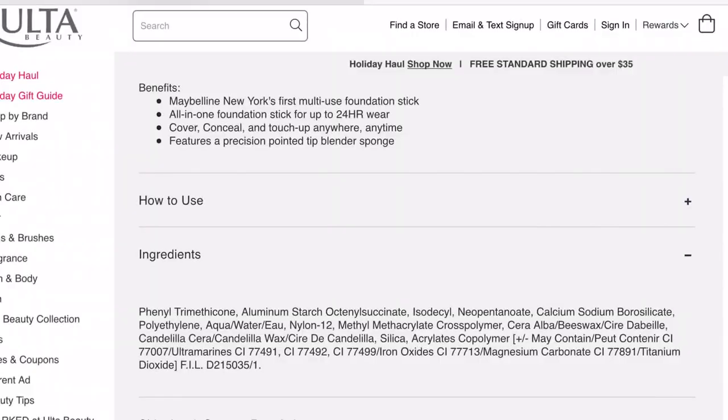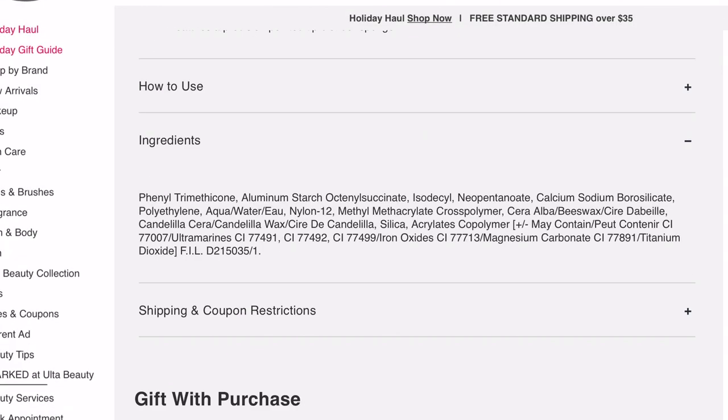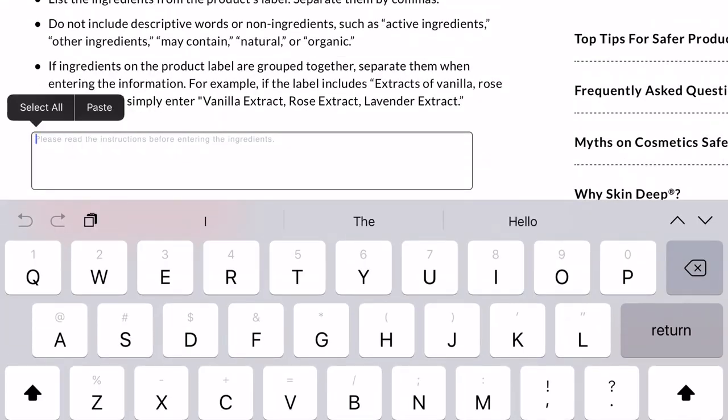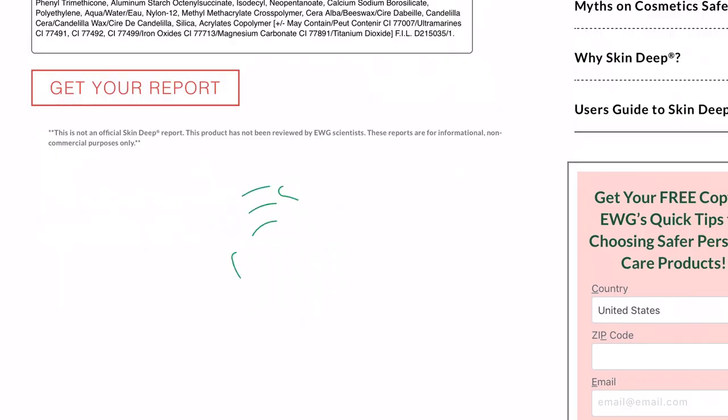There's a button when you go to EWG Skin Deep and on the right-hand side it says 'build your own report.' You type in or paste all the ingredients — because I really didn't want to type them in one by one — so I just searched online for the product, copied the ingredients, pasted them in, and then it gives you a report.